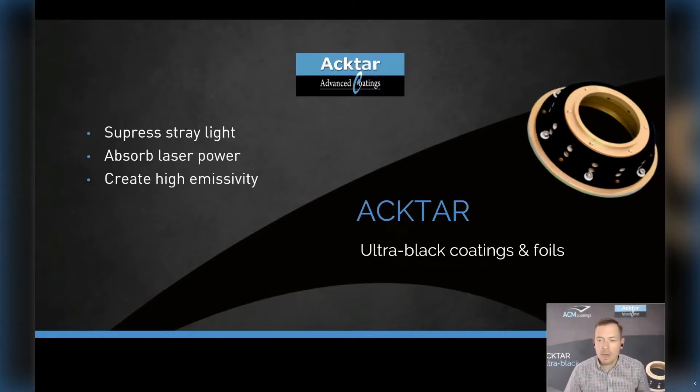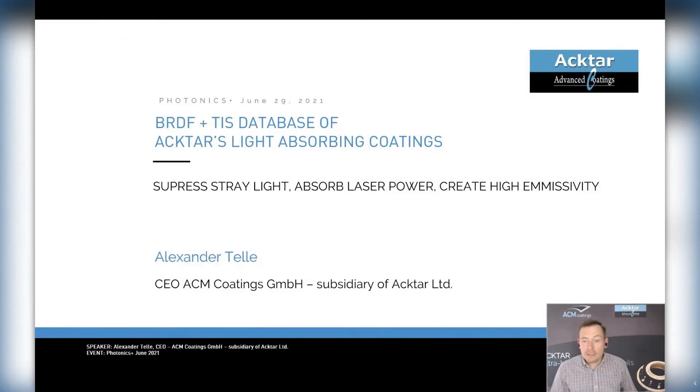Welcome everyone to our presentation at the Photonics Plus platform. I am Alexander Teller, the CEO of ACM, the German subsidiary of Aktar. Aktar is an Israeli technology company, and we are specialized in the development and application of ultra-black light-absorbing coatings and coated foils. There are three general applications for our products: you can use them to suppress stray light, to absorb laser power, or to create high-emissivity surfaces. We are active in the wide field of photonics and with that in most technical markets like industrial vision and sensors, life science, analytics, medical lasers, semiconductors, and also space.